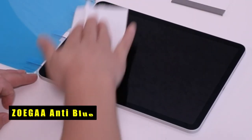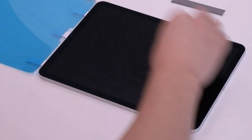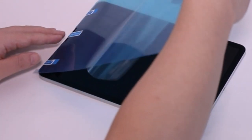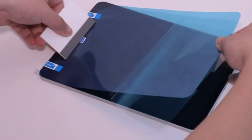On number 3 is Zoiga Anti-Blue. Zoiga's Anti-Blue iPad Pro 11 2024 Screen Protector is the result of extensive user feedback and meticulous upgrades. With a higher blue light blocking rate and super anti-glare performance, it ensures optimal eye protection.